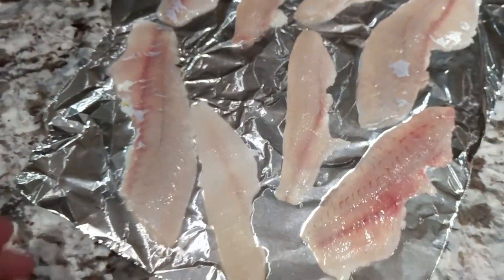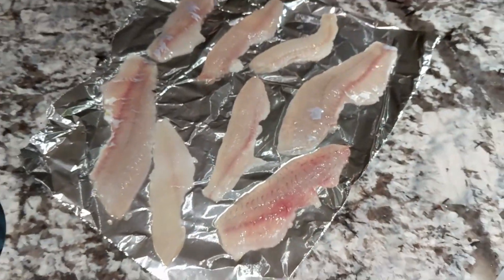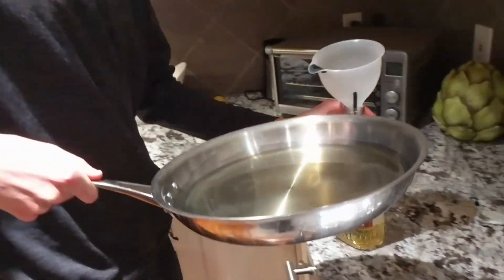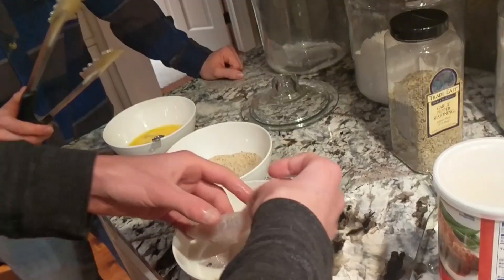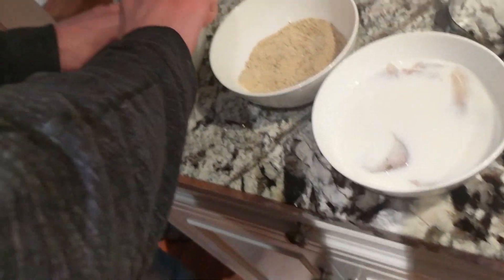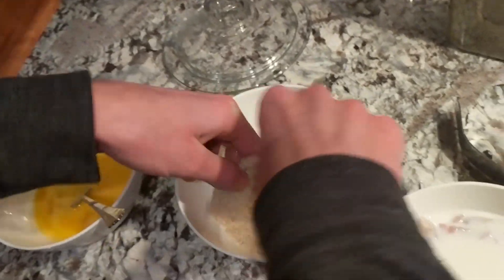All right, so we got some fillets here — this isn't all of them. We put some of them to the side to put in the fridge for later, but this is what we're gonna cook up right now. We're just gonna pan fry them. We are putting the fish in a milk bath to kind of take the fishiness out of it — just want to keep things documented here. Okay, you got egg? Oh, it's slimy.